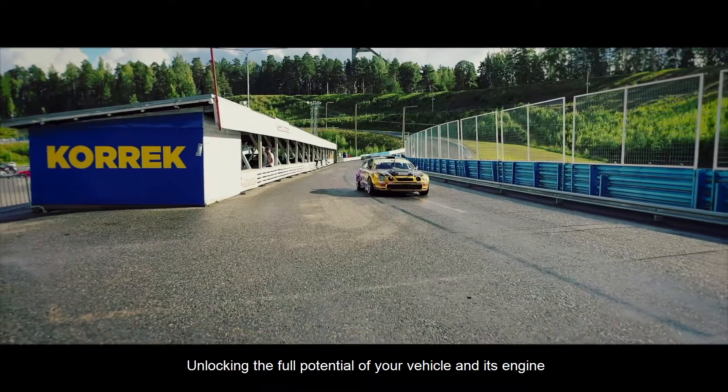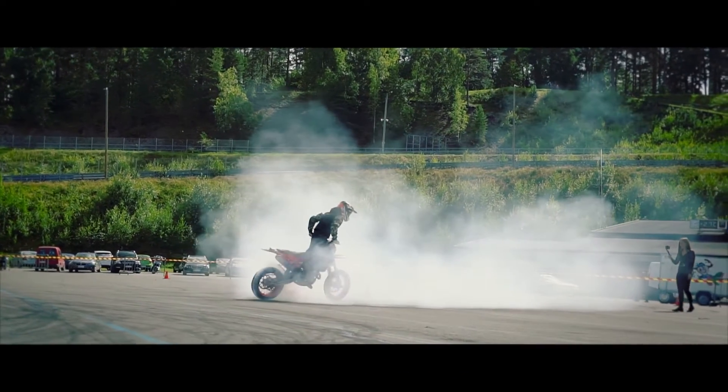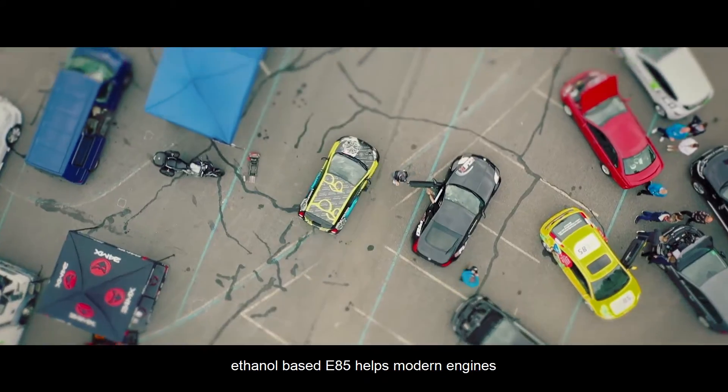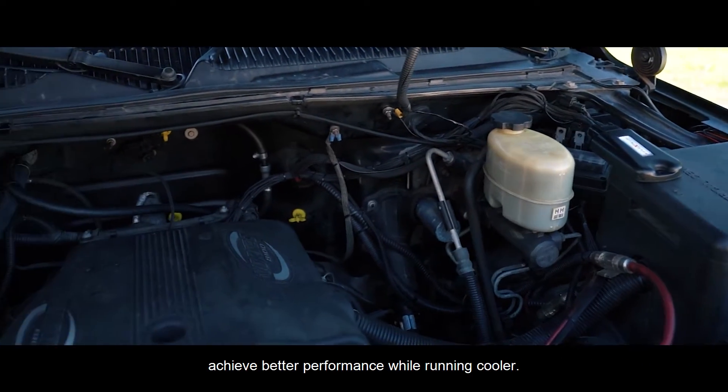Unlocking the full potential of your vehicle and its engine starts with the fuel you're putting in it. With an octane rating of 105 and above, ethanol-based E85 helps modern engines achieve better performance while running cooler.